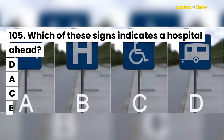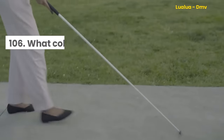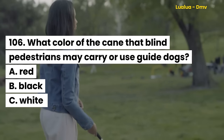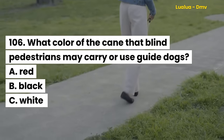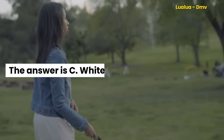Question 105. Which of these signs indicates a hospital ahead? The answer is B. Question 106. What color of cane may blind pedestrians carry or use with guide dogs? A. Red. B. Black. C. White. The answer is C. White.